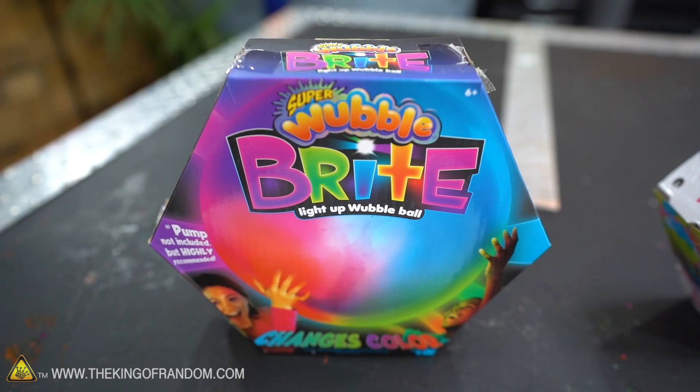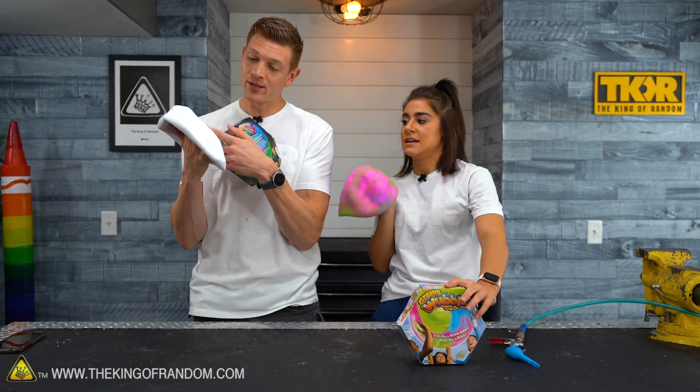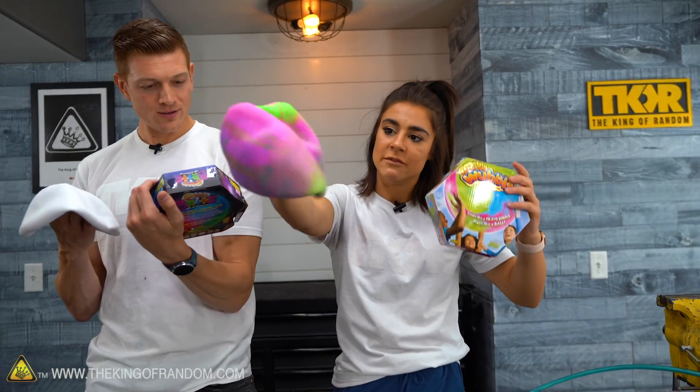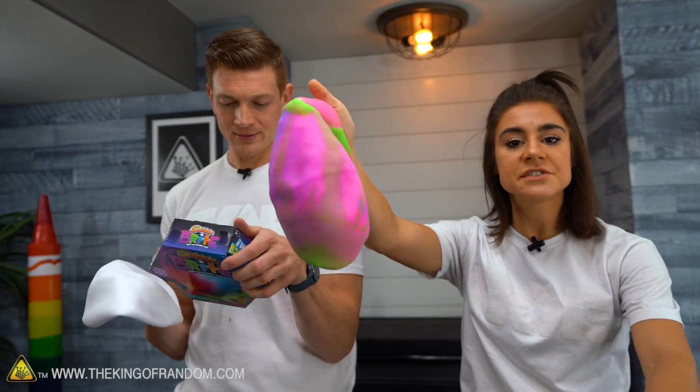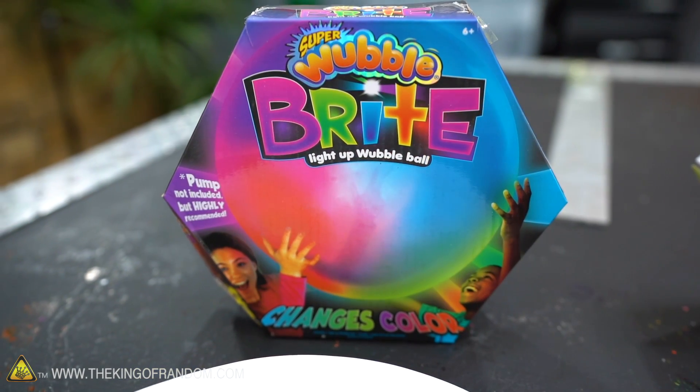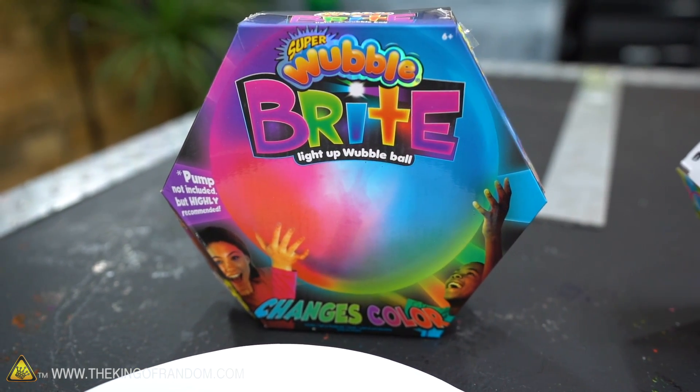Well, we got two kinds here. We got a super Wubba Bubba Ball that lights up, and then we got a groovy Wubba Bubba Ball, which we're going to inflate in the studio and see if we can get it to go boom. So we're going to save the super one for later and inflate the groovy one with air.